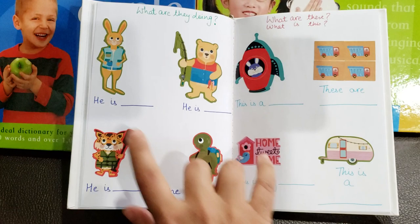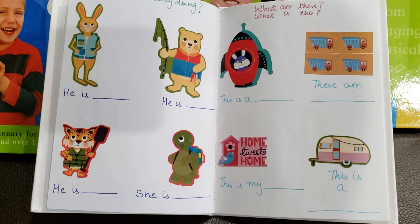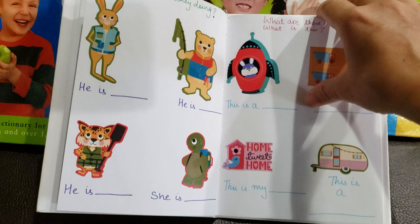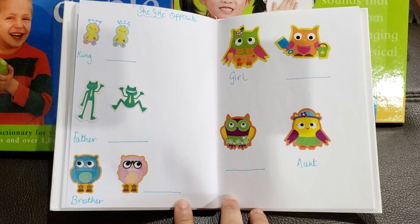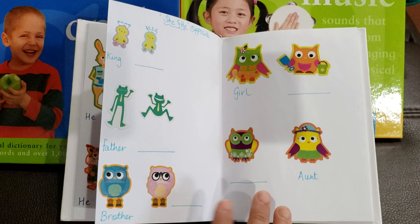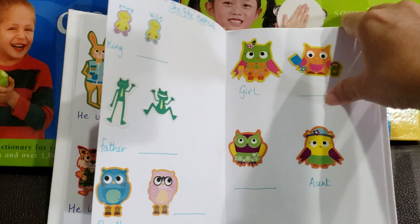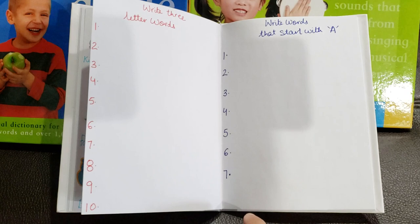Next is 'What Are They Doing?' — practicing different parts of speech. He is drinking, he is fishing, he is cooking, he is going somewhere. Then 'Name the Objects' — this is a rocket or spaceship, these are garbage trucks, this is a home, this is a caravan. Then more spellings and 'Opposites' focusing on he and she: king and queen, father and mother, brother and sister, golden boy, uncle and aunt. And then writing three-letter words — any ten three-letter words he can think of.